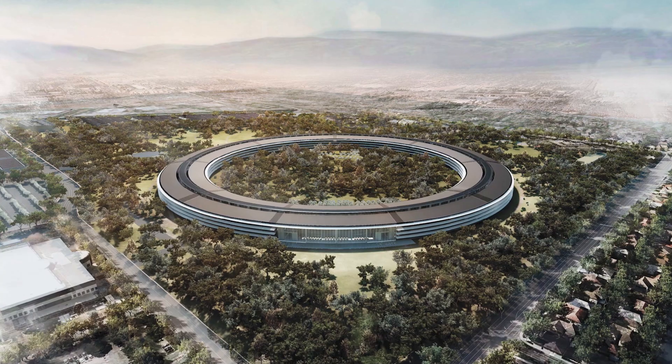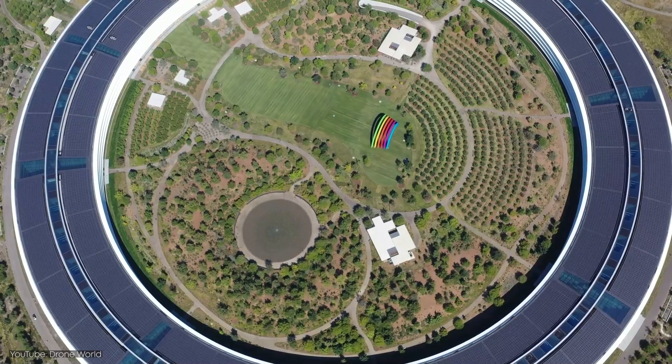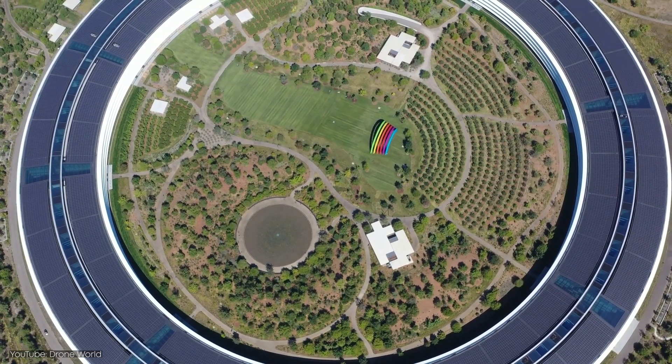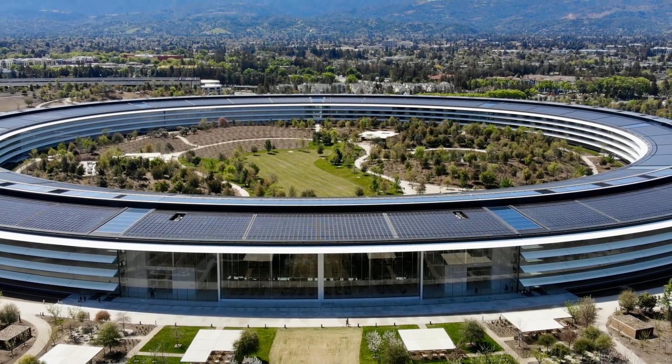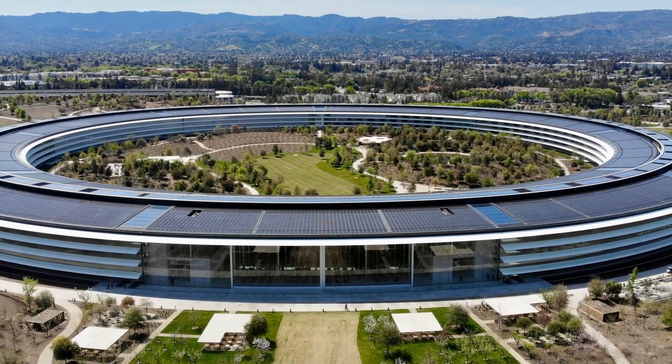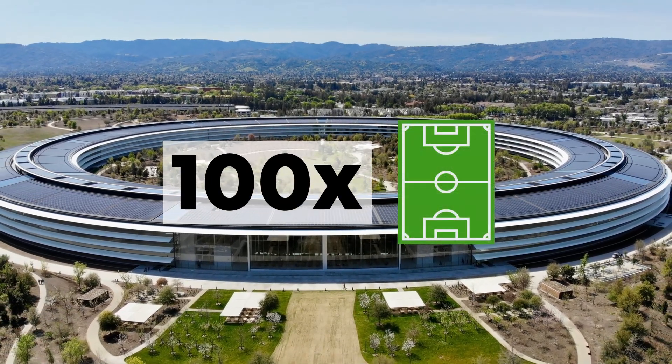Over time, Steve Jobs saw the rapid growth of the company. He knew that the One Infinite Loop wouldn't last. The workforce had grown considerably over a decade, and he started developing a vision for a new, bigger campus. It would combine his love for the environment and passion for great design. This vision would result in Apple's new 175-acre corporate campus, which is approximately the size of 100 soccer fields.